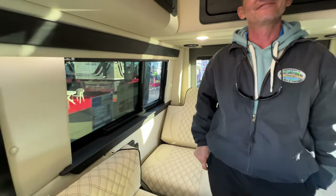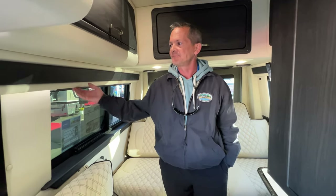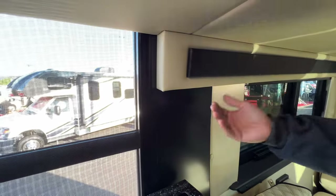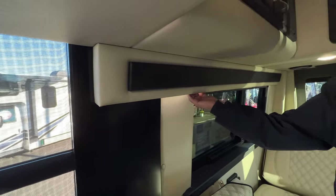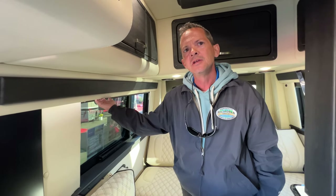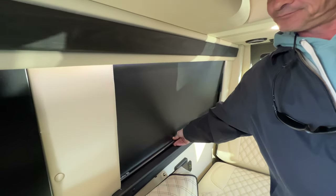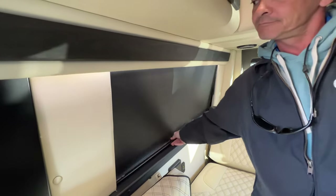Midwest backs this product with a 3-year, 36,000-mile warranty on the coach part — above average compared to many one- or two-year deals. Fit and finish-wise, attention to detail is evident: no screws, no staples visible on the interior. The blinds are MCD blinds — just pull down the shade, very clean and simple.